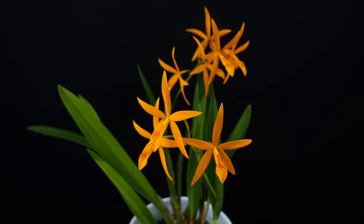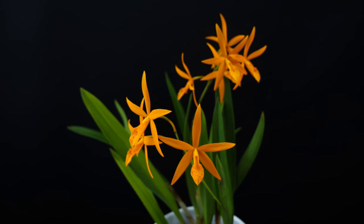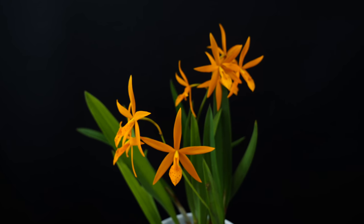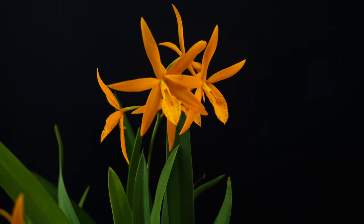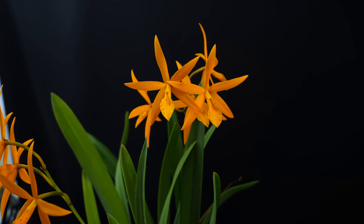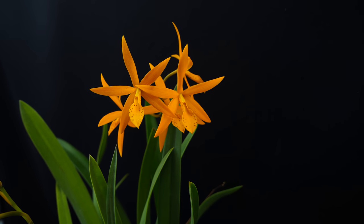I wouldn't go for the scent, but the coloration is beautiful. She takes the exact same care as any other Cattleya — you'll find a beginner tutorial to Cattleyas in the description. I don't do anything special for it. I grow her outside in the warm months, and now she's in the plant room under LED panels and she's not complaining. She just grows and blooms — does her thing.